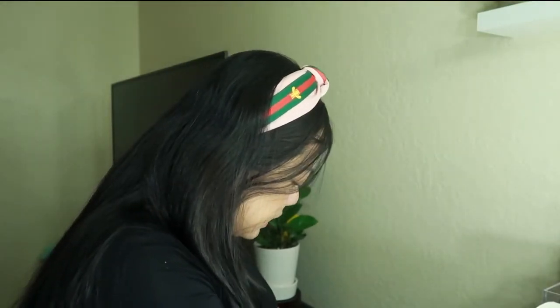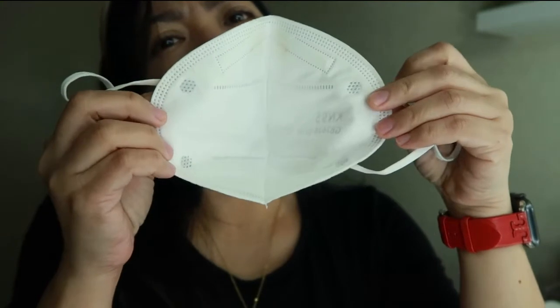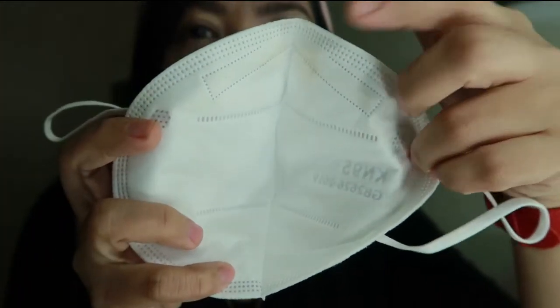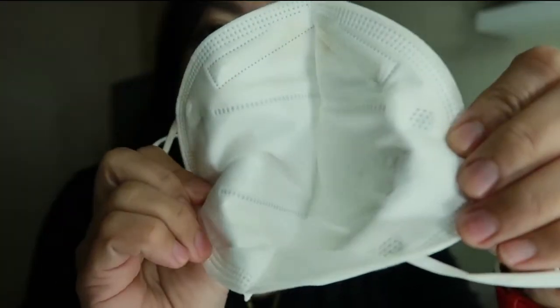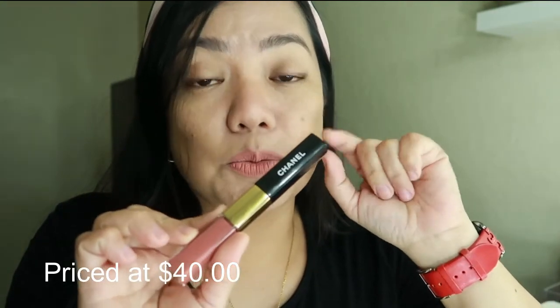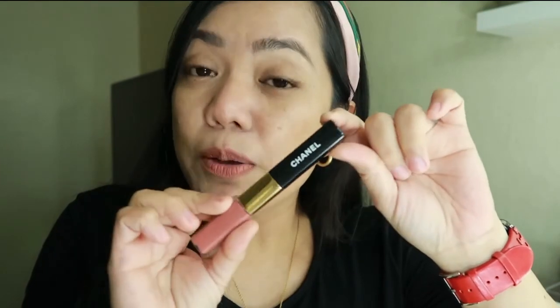Thank you Mel for this gift, I love it! Let me show you the mask — there's just some foundation from my nose area but nothing on the mouth area at all, even after wearing it all day. It's a really, really good product. I know it's pricey but it's worth it. That's it for my wear test and review for the Chanel lipstick — thank you all so much for watching, I'll see you on my next one, bye!